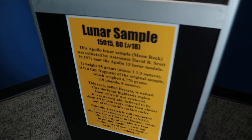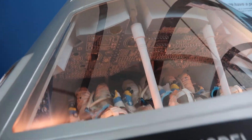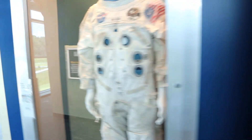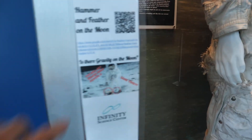Space suits. There's a moon rock back here, which I thought was pretty cool — it's a lunar sample. Then you have what I guess would be like a little model of the Apollo mission capsule to show you everything that it looks like from the inside. You can see all that. It's really neat. Then they have another space suit here, another space suit here, and the hammer and feather on the moon — is there gravity on the moon?